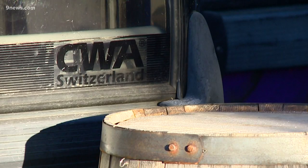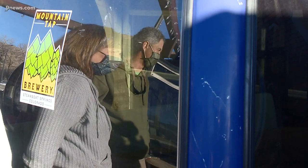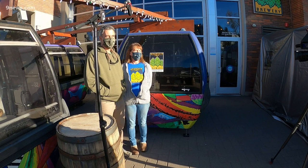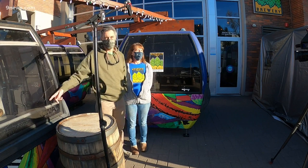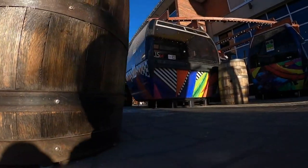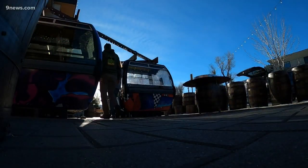In between uses, the cabins are opened up and vented out. Because they're single family, single household, they ventilate them between each seating and do a thorough sanitation. It's all part of a pandemic plan that Rich and Wendy say has become so popular, they're planning to keep these gondolas out front a little longer.